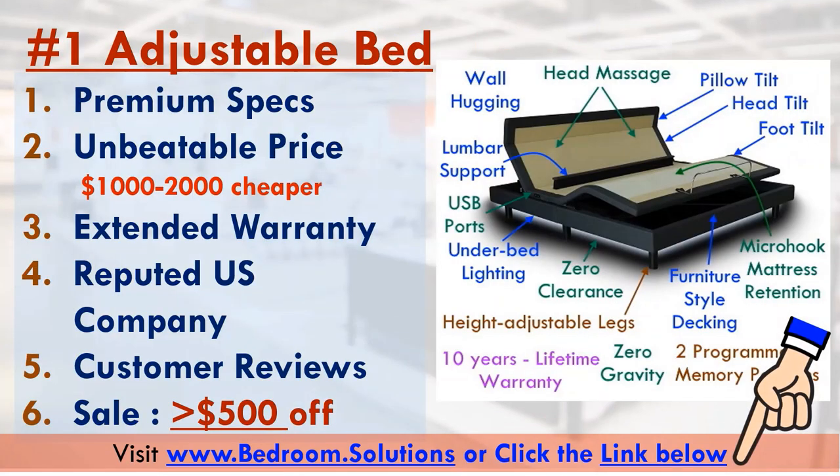In summary, this adjustable bed is feature-rich, affordably priced for a premium adjustable bed, comes with a great warranty, and was on sale the last time we checked. Click the link below for more details and to check if the sale is still on. Also, remember to check out the 10 to 15.5 inch adjustable mattresses that work perfectly on these adjustable bed frames. If you don't end up buying this particular adjustable base, just remember to buy one with similar specs to reap the maximum benefits. If you happen to find one with similar specs and price, don't forget to mention it in the comments.